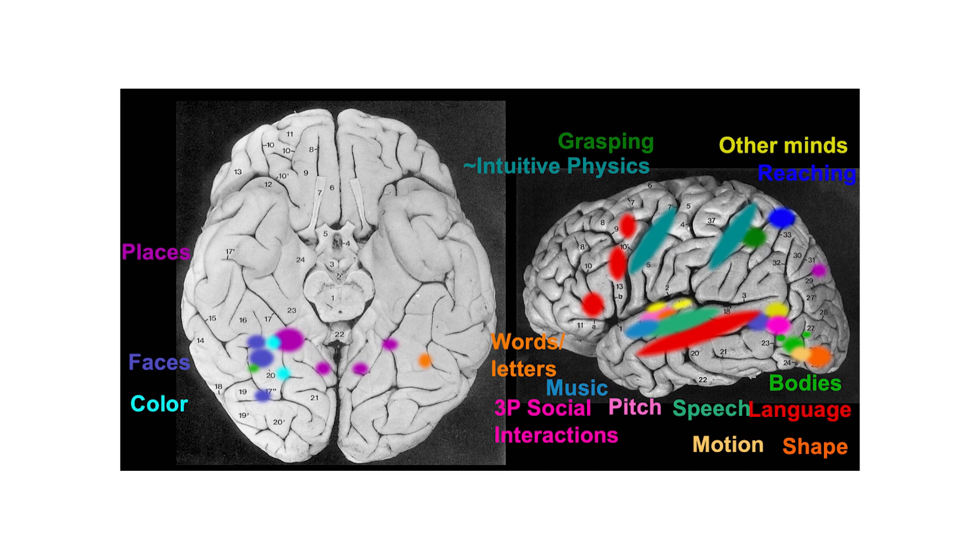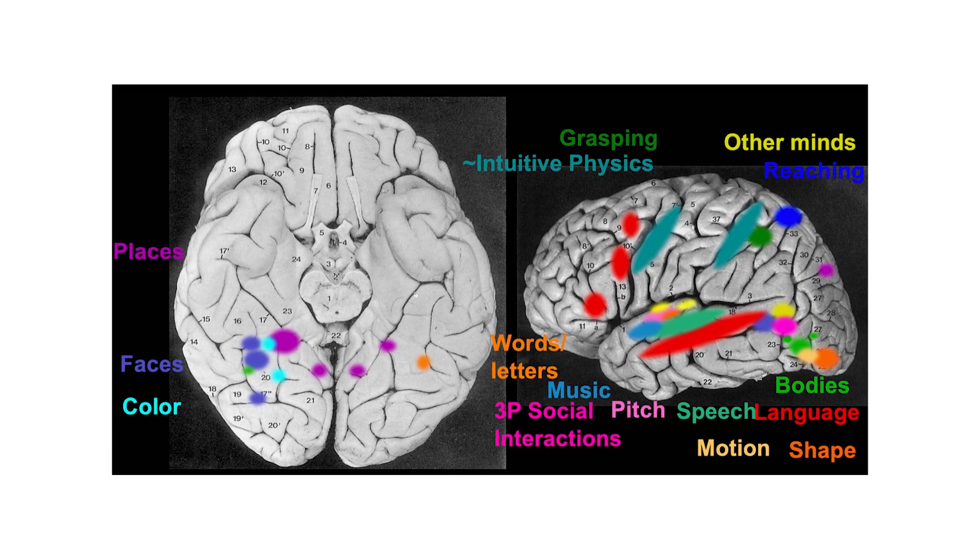For the last 20 years I've been using mostly functional MRI to look at the overall organization of the human brain. I'm interested in what the different bits do and how it gives us a kind of map of the human mind.